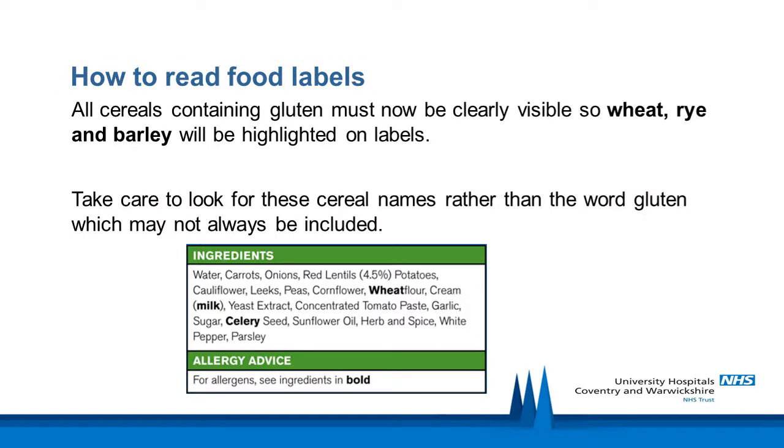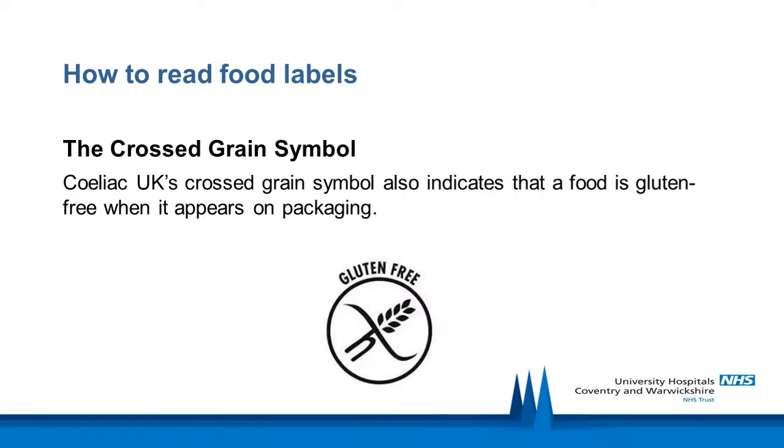All cereals containing gluten must now be clearly visible on labels, so wheat, rye and barley will be highlighted. Take care to look for these cereal names rather than the word gluten, which may not always be included. In December 2014, allergen labelling laws changed — allergen boxes have been removed from packaging and instead 14 allergens must be highlighted on the ingredients list. Celiac UK's cross-grain symbol also indicates that a food is gluten-free when it is visible on packaging.